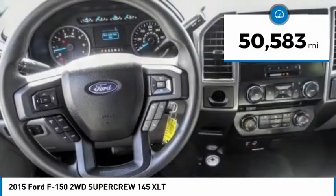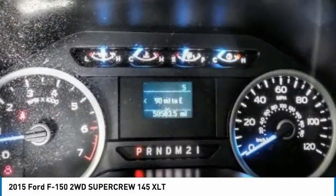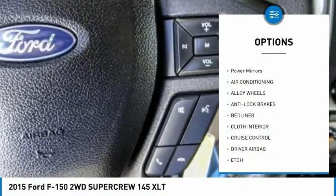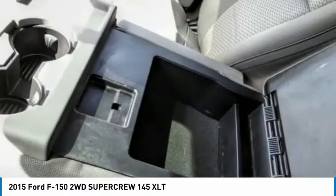This vehicle has less than 55,000 miles. Here are some of this vehicle's great options: back-up camera, anti-lock brakes, driver airbags, air conditioning, alloy wheels, cruise control, power windows, power locks, bed liner, and power mirrors.